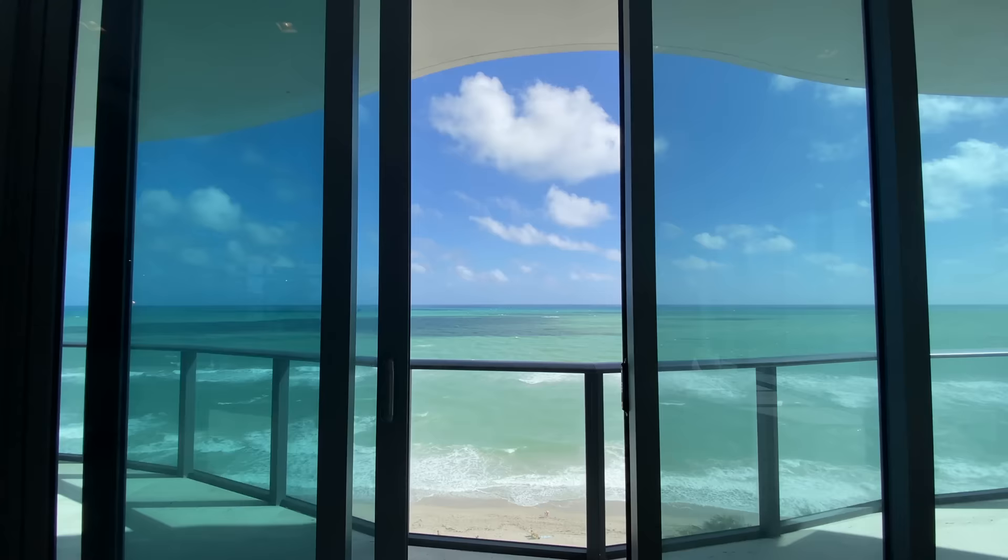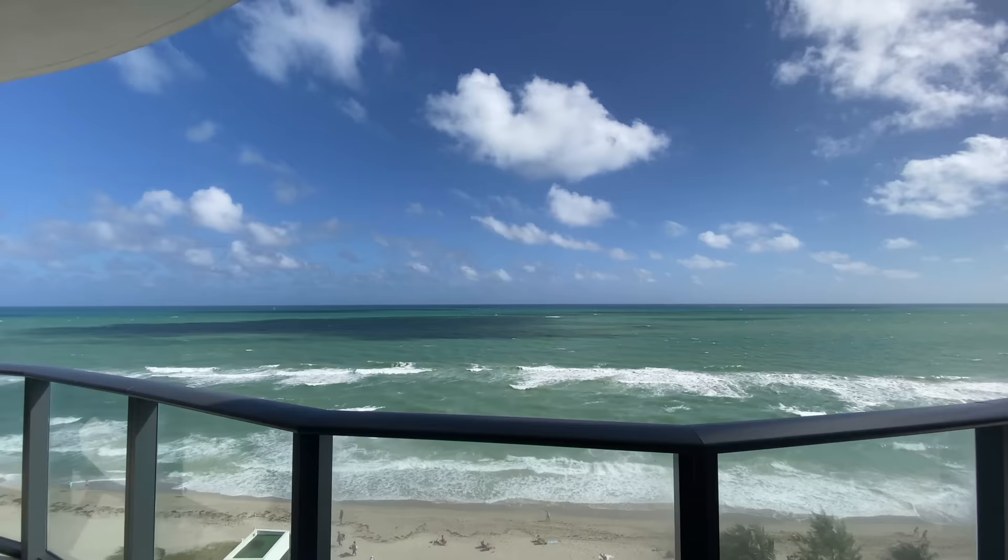While we're in this room talking about the views, let me show you firsthand what it looks like to walk out on that terrace — follow me.